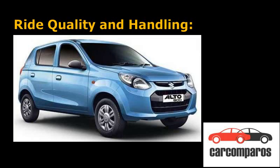Ride Quality and Handling: The Kwid's 180mm of ground clearance makes it much more suitable to Indian road conditions than the Alto 800. Both cars do have a surprisingly planted ride quality. Neither of the two cars is adept at cornering, but the Alto 800 has a slight advantage due to its lower centre of gravity, which is certainly not worth the immense compromise in space and comfort that having a small cabin has caused.